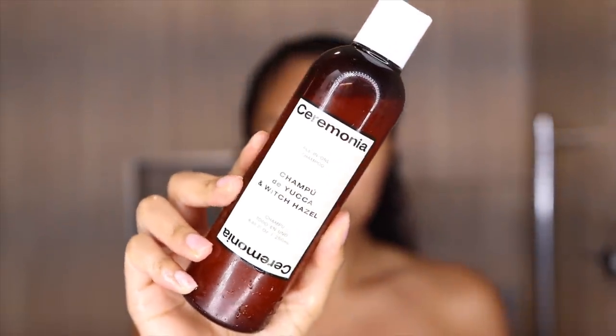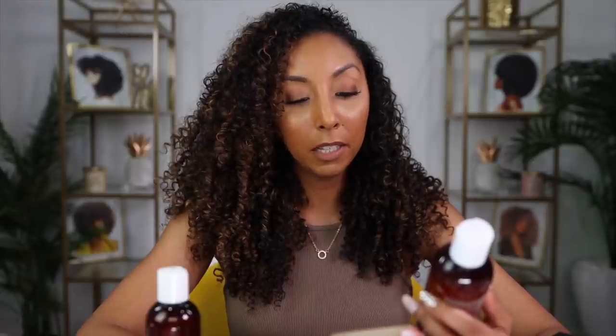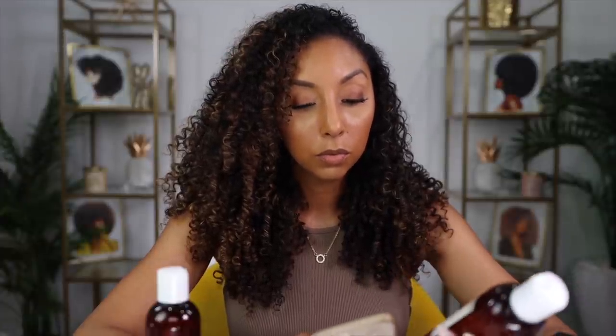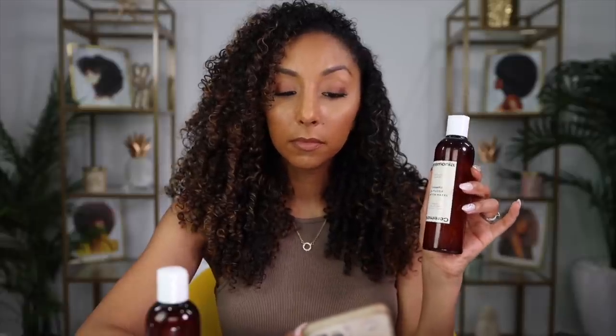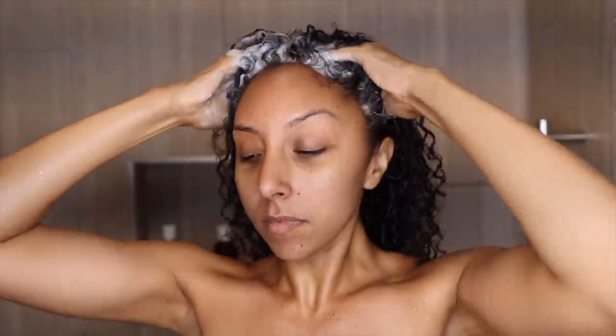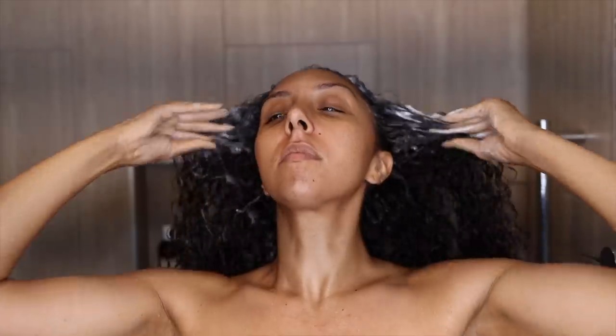After letting it soak into my scalp all night, I washed my hair the next day. Starting off in the shower, I used the Ceremonia Champú de Yuca y Witch Hazel — their all-in-one shampoo. The shampoo smells amazing, absolutely love it. It'll cleanse your hair without stripping the natural oils from your scalp, boost shine while helping to strengthen your strands and reduce frizz. It does suds up just like I like it, and it felt really moisturizing instead of like a drying, super cleansing shampoo. And as you will see from my magnifying results, it does do a great job.